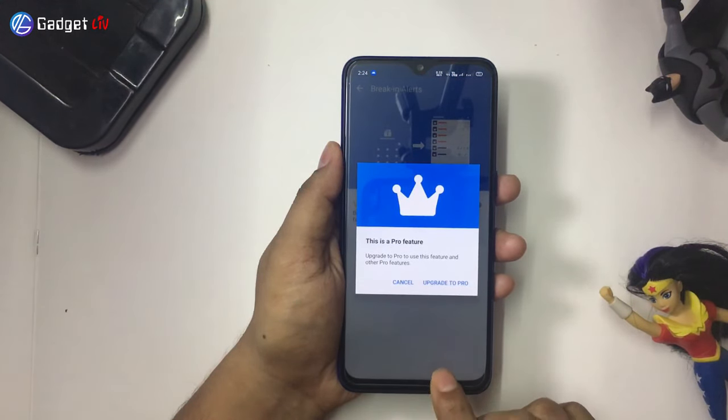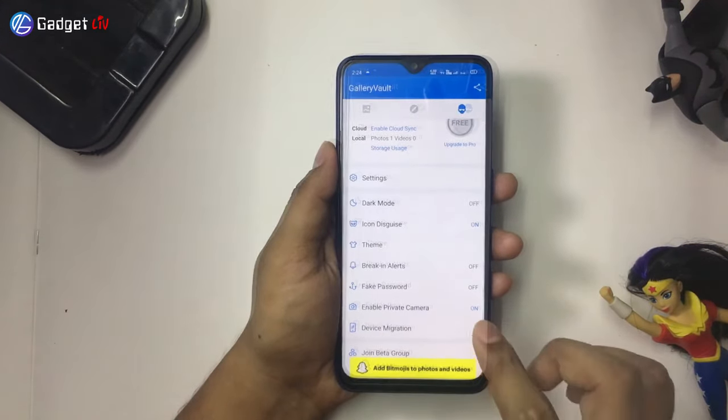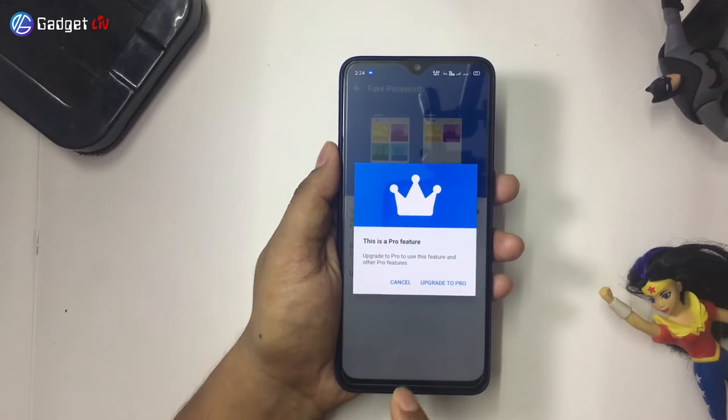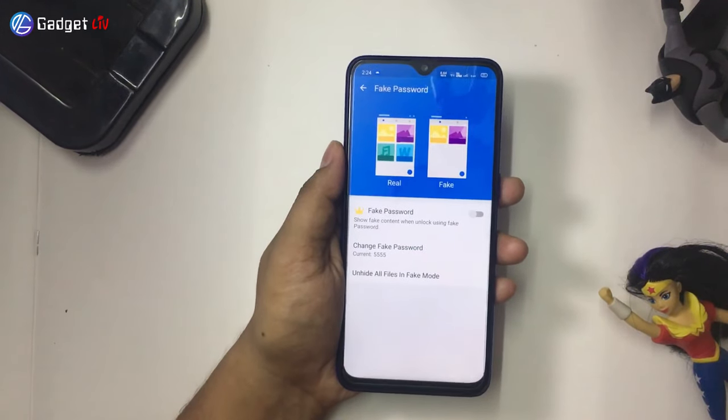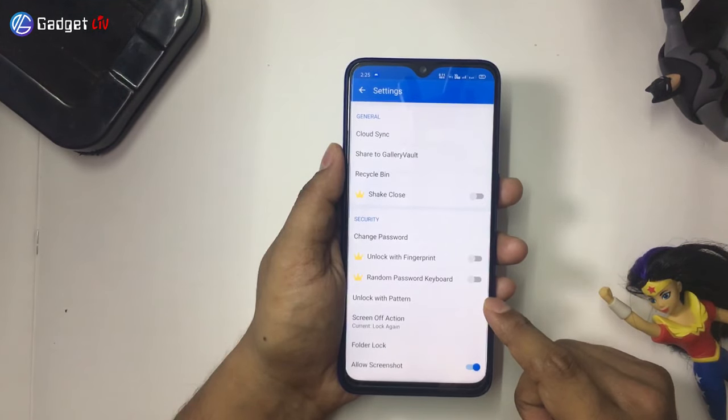The app also comes with premium features such as Break-in Alerts. What it does is, when someone enters the wrong password, it will take a photo from the front camera. Second is Fake Password. It is like Hide It Pro's Escape Code feature which will show an empty vault on entering the fake password. Other premium features are Shake to close the app, Fingerprint unlock, and Random Password keyboard.